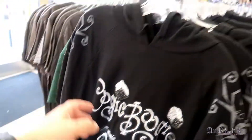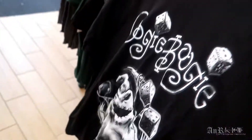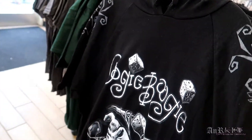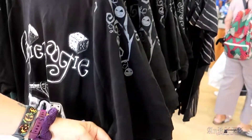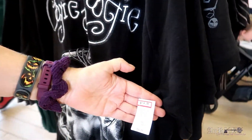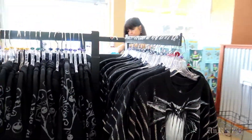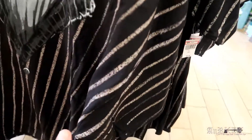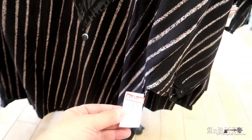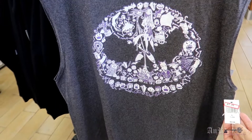We've got the Oogie Boogie — oh, this is heavy. It's like a short-sleeve sweatshirt, but it's a hoodie with short sleeves. It's regularly $42.99 on sale for $14.99. And then we've got this one — it's been here before. Also heavy, but not as heavy as that one. $29.99 regular price, $9.99 sale price. That's cool.